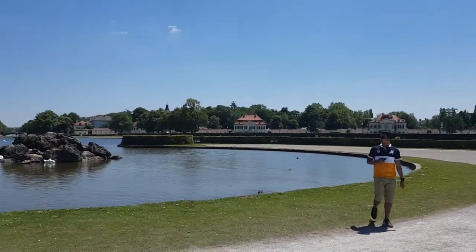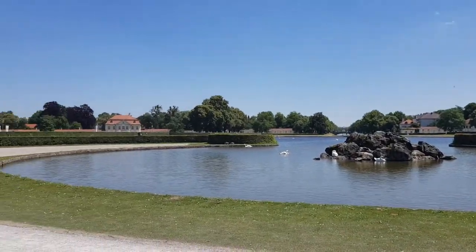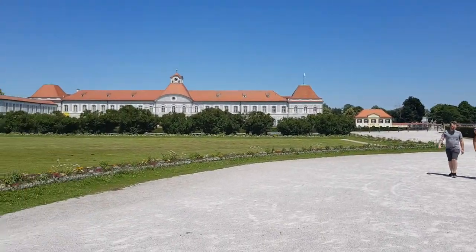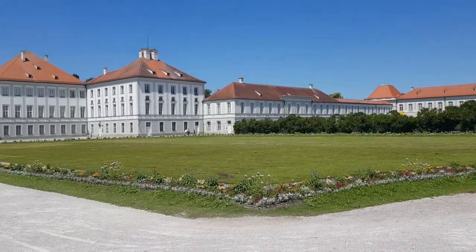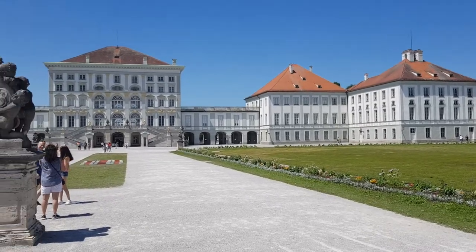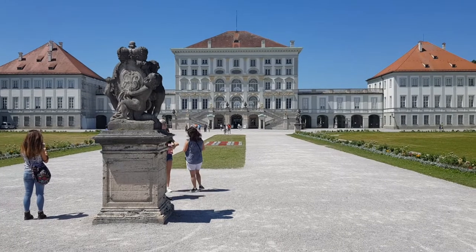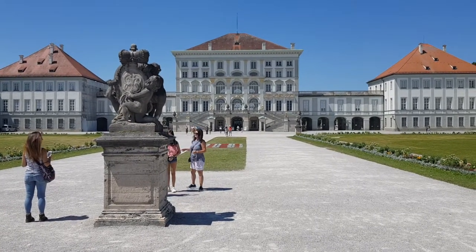Bavaria is well known for the many castles it has. It also has a lot of churches of course, and a lot of lakes. So there's enough to explore, and now we're gonna explore this castle. Let's go in and check it out — it's also from King Ludwig.